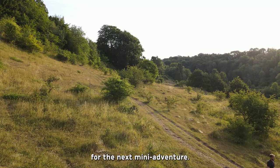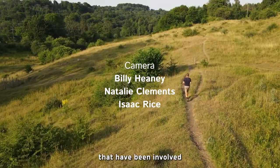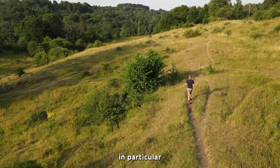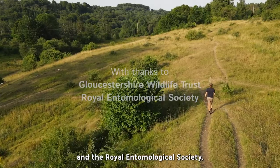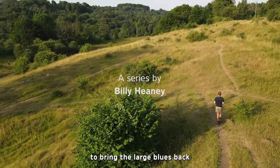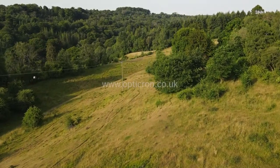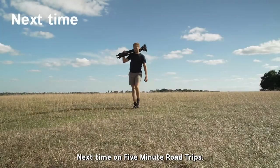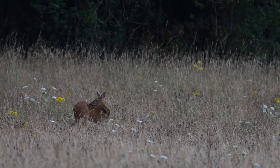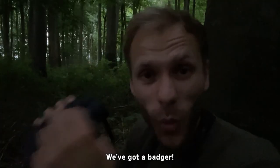Get ready for the next mini adventure! A big thank you to all of the wonderful people and organizations involved in this first episode — in particular, Gloucestershire Wildlife Trust and the Royal Entomological Society for all of their amazing work to bring the large blues back to the Golden Valley. Next time on 5 Minute Road Trips — we've got a badger.